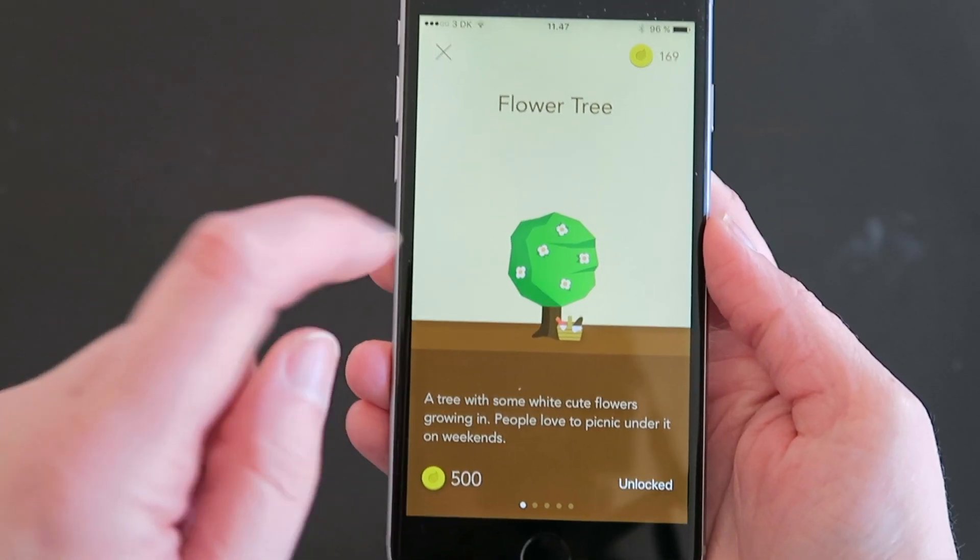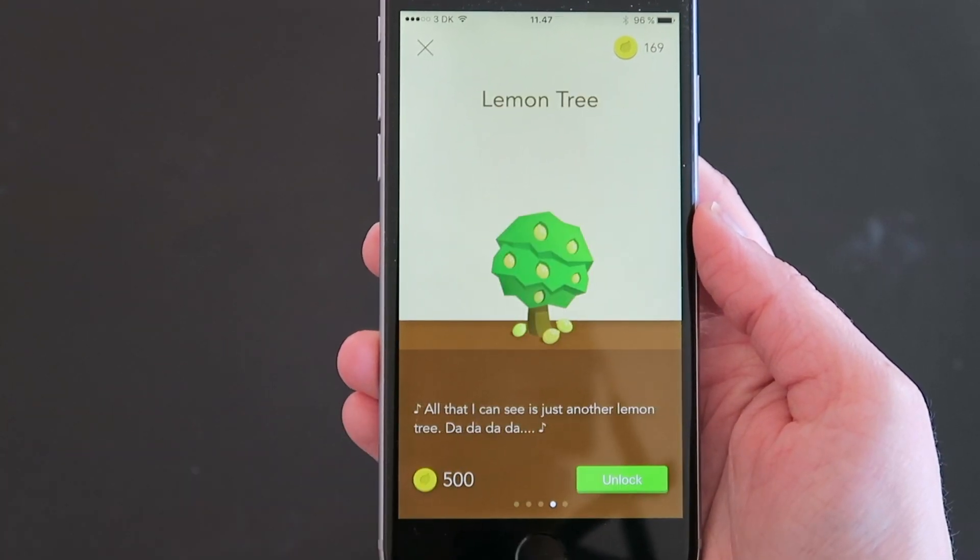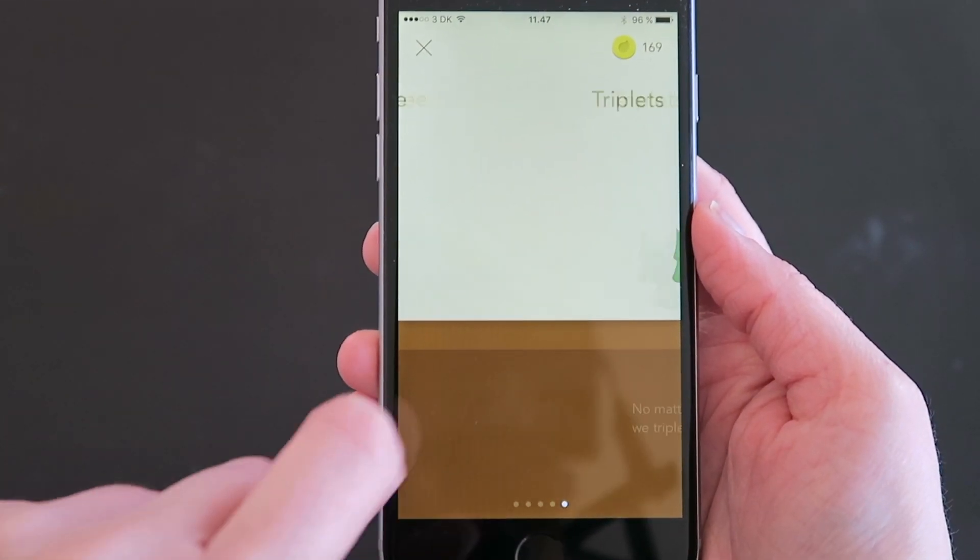The app also comes with different kinds of trees — for instance, some with birds in them and some with flowers. In the beginning you don't have access to all trees; you have to use the app for a while before you earn enough coins to unlock the others. But I like that it keeps me motivated to keep using the app, because I really want those trees. Right now there are about five of them.